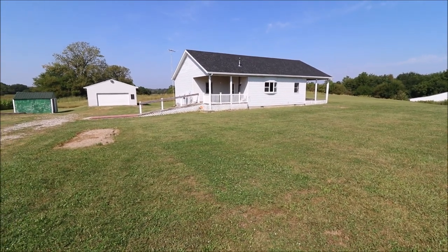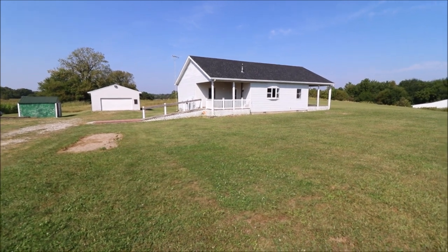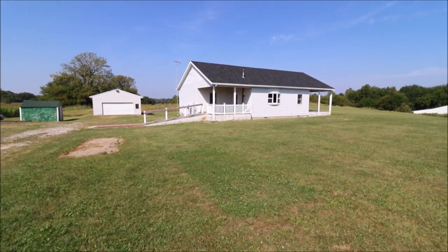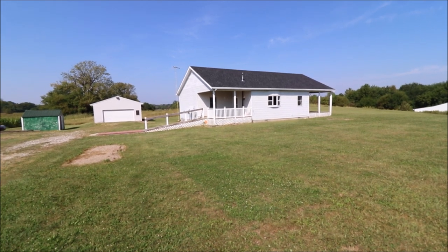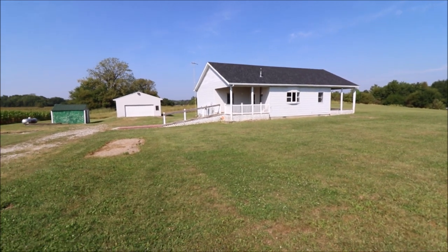Hey everybody, we're here at 10979 Gettysburg-Dark County Line Road in New Paris, Ohio, getting ready to put a really nice house on the market. This is an estate sale, a very well-kept house. This is a 1996 build.